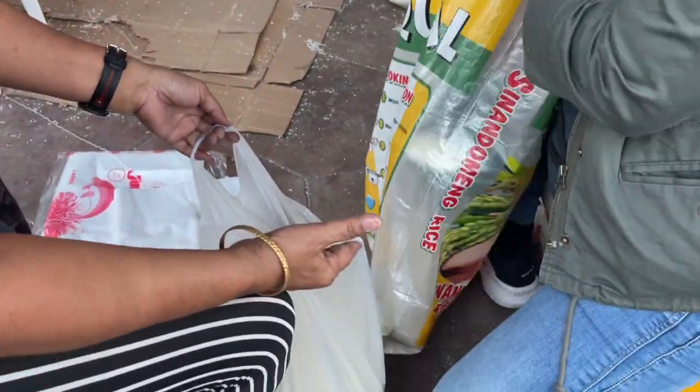Ito naman yung area kung saan nire-repack ang mga rice. Typically 5 kilos po yan.